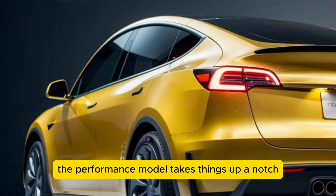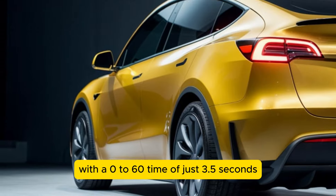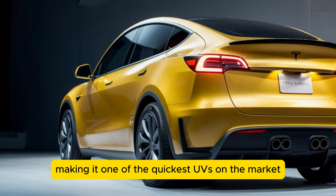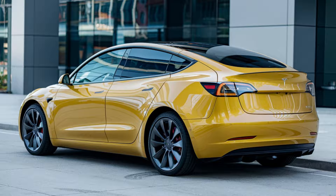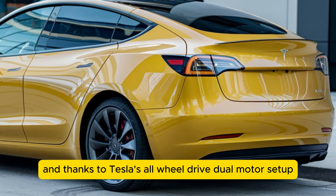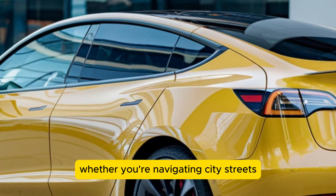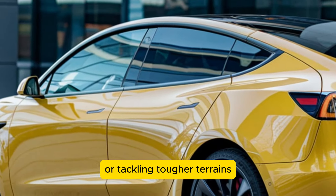Meanwhile, the performance model takes things up a notch with a 0 to 60 time of just 3.5 seconds, making it one of the quickest SUVs on the market. And thanks to Tesla's all-wheel drive dual motor setup, you get impressive traction and handling whether you're navigating city streets or tackling tougher terrains.